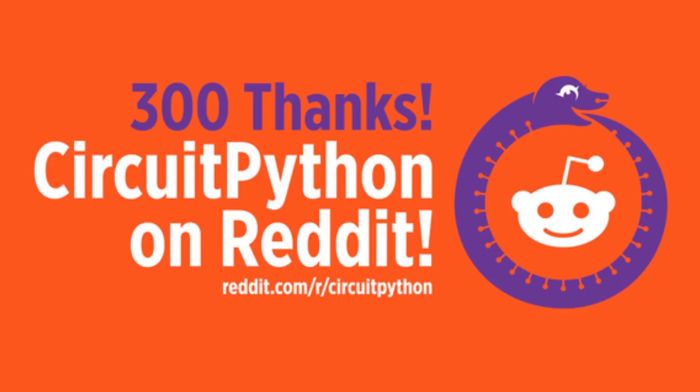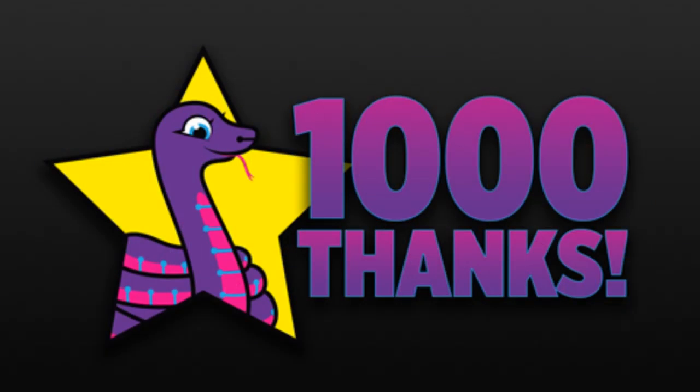Other news in the community: we got up to 300 folks on Reddit, where we helped some folks over the weekend with their PyPortal. And for GitHub, we hit 1,000 stars — thanks for adding a star on our repo. It lets us know we're doing a pretty good job.